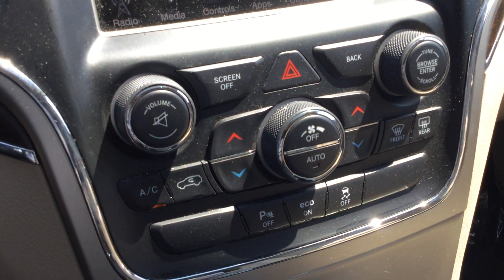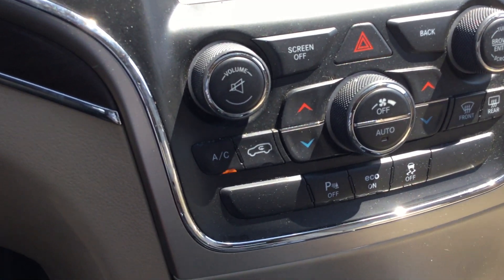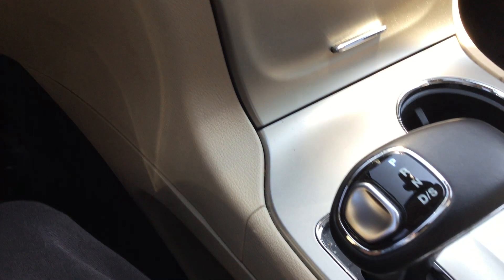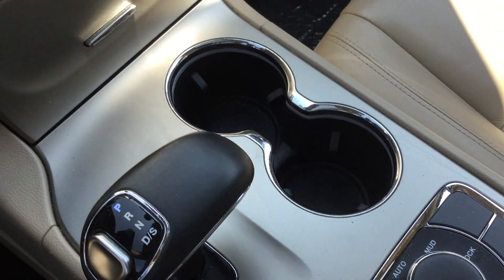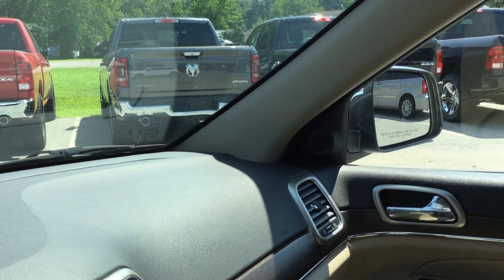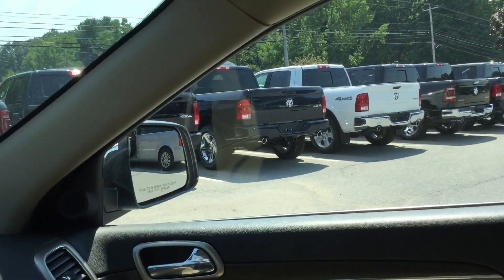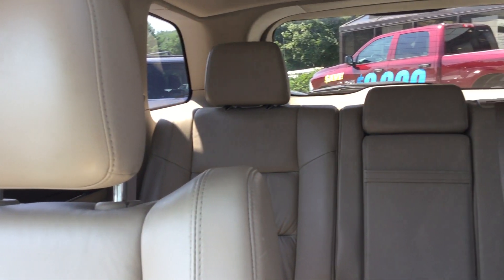Factory navigation with mapping and guidance, voice activated, auto climate control, park sense, automatic transmission, and four-wheel drive selection. 2015 Jeep Grand Cherokee Limited, under 29,000 miles — low miles. Check it out in person or online at nemercjdr of saratoga.com.